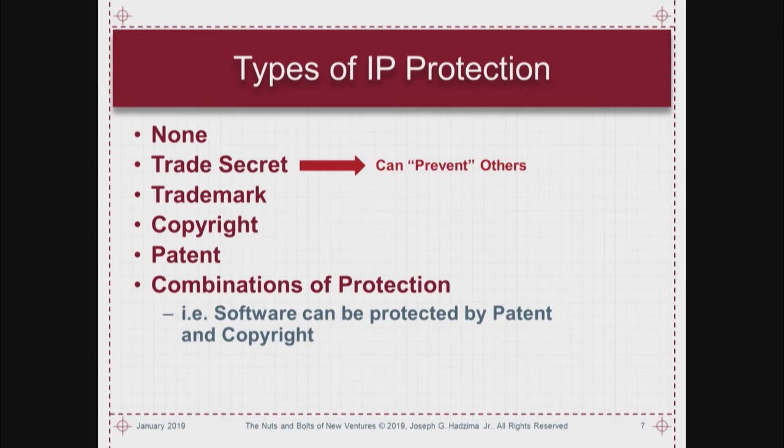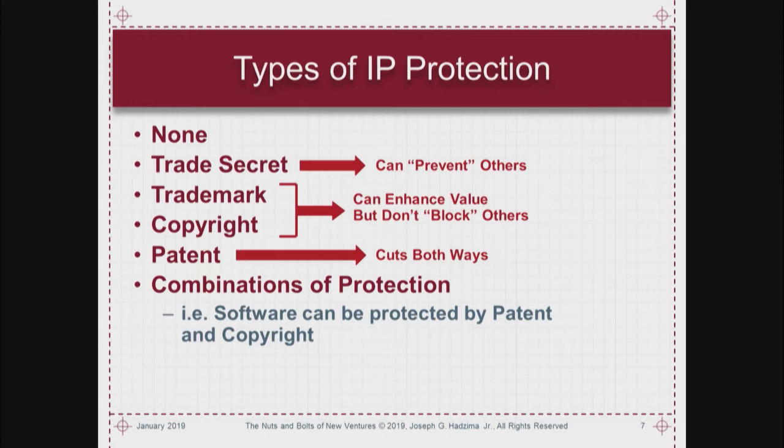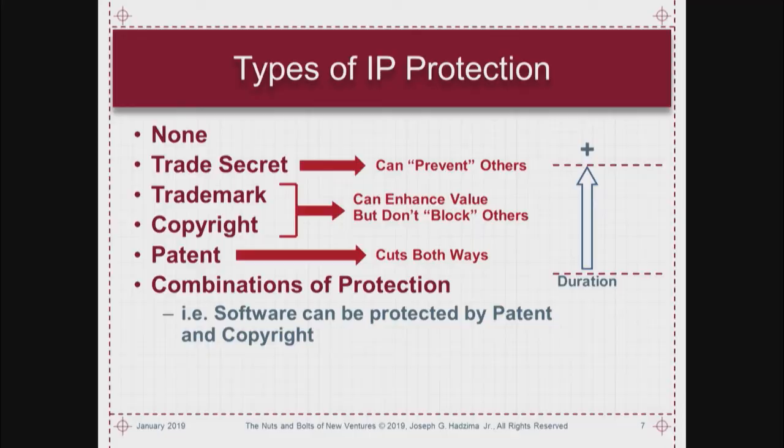The idea of a trade secret is something that can prevent others in the sense that they don't know it. Trademark and copyright can enhance value but they don't block anything. Patents cut both ways — to get a patent you have to disclose something, but if well-written it can prevent others. Patents are the shortest in duration at 20 years from filing; trade secrets can be indefinite. Patents are the most expensive.